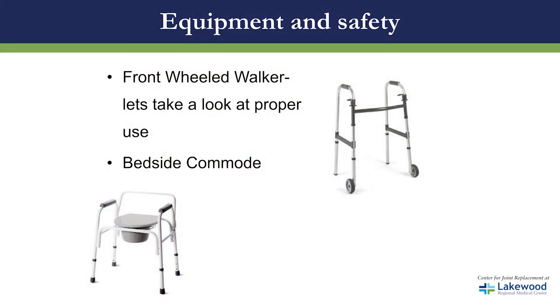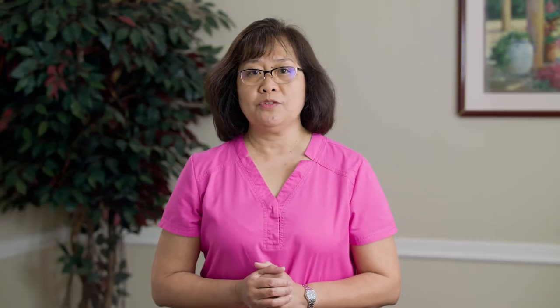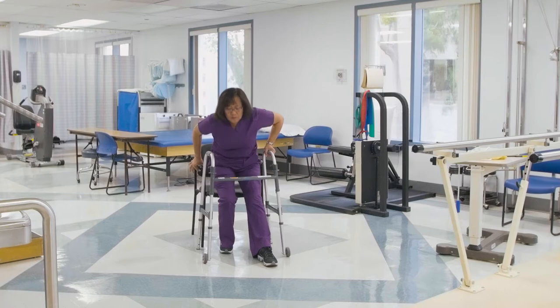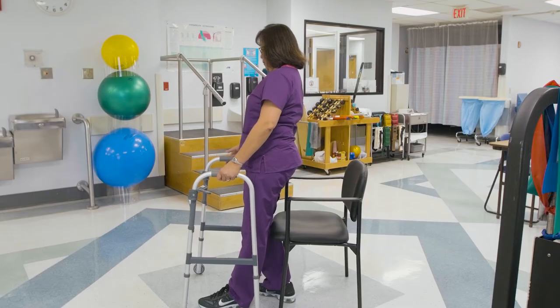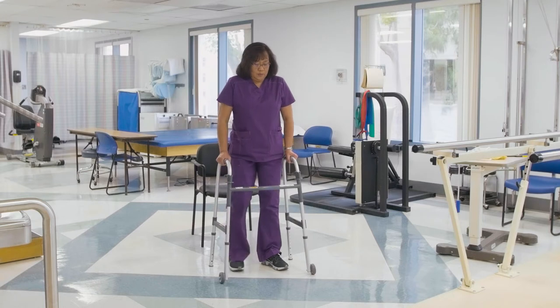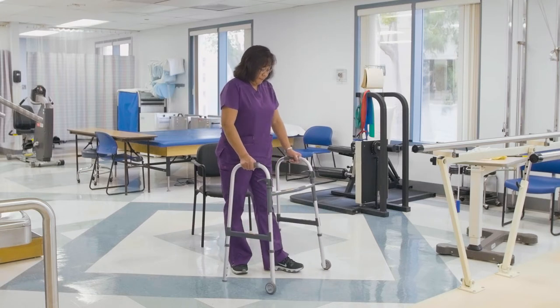For your safety, you will be going home with a front-wheeled walker, and some of you will also be getting a bedside commode. Please make sure you really know how to safely use the walker. Do not pull up on the walker — you must make sure at least one hand is on the chair or on the bed in order to come up to standing. When making a turn, please remember to do it safely as instructed by your physical therapist.